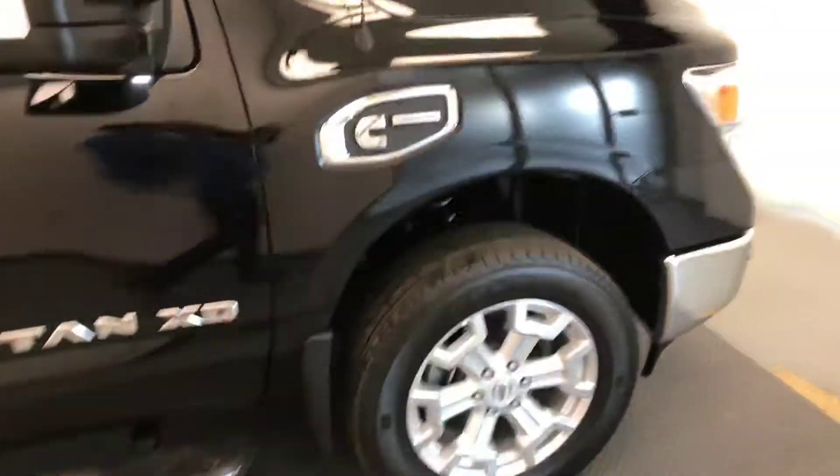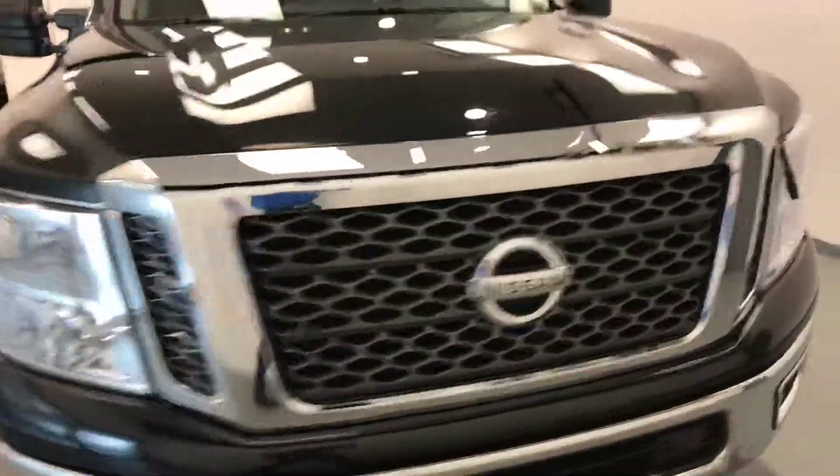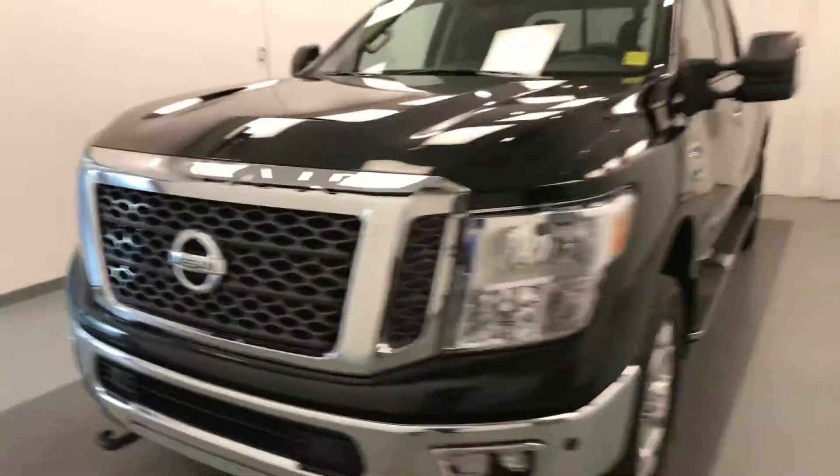Once again this is stock number 193236 on a 2017 Nissan Titan and our exterior color is black.